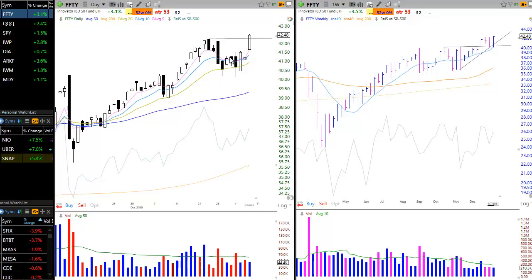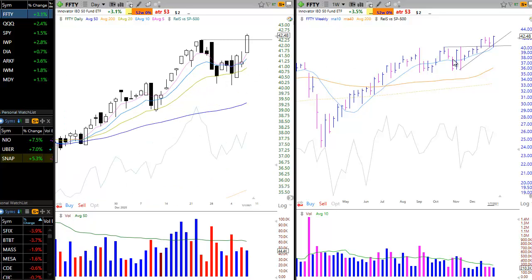FFTY broke out to new highs — this is the IBD50 ETF, which is something we like to follow because it tracks how growth stocks are performing, which is what we prefer to trade in this report. After two weeks of chop, FFTY broke out to new highs. Pretty solid day and a positive sign for growth stocks, which have underperformed as of late.